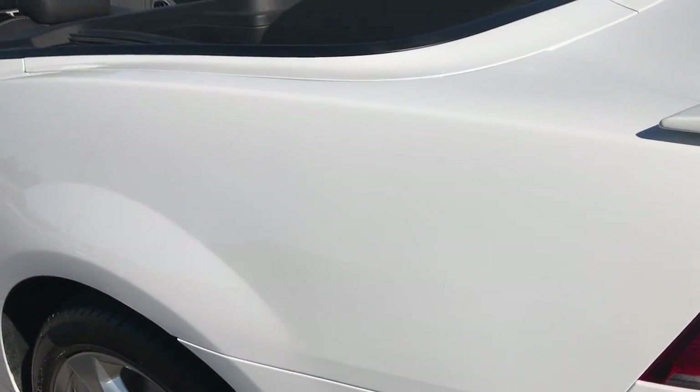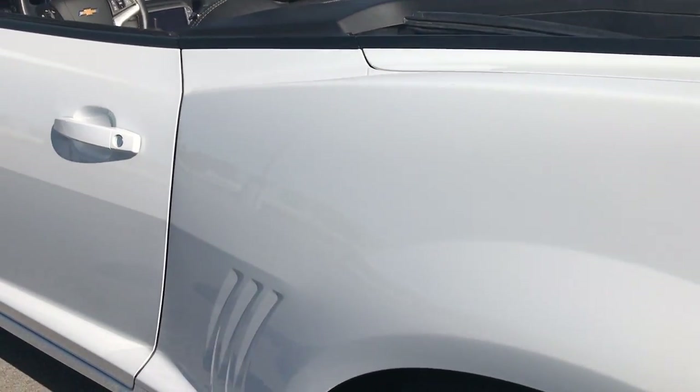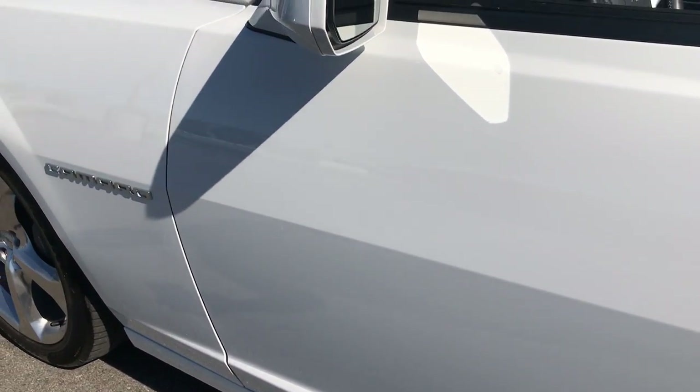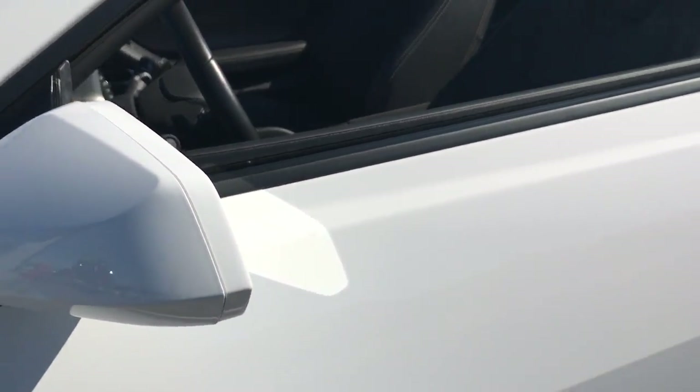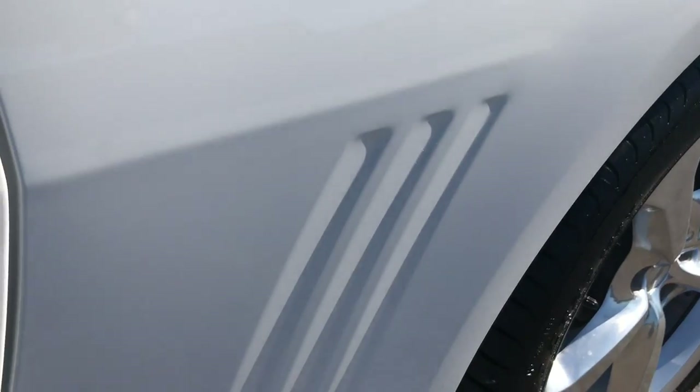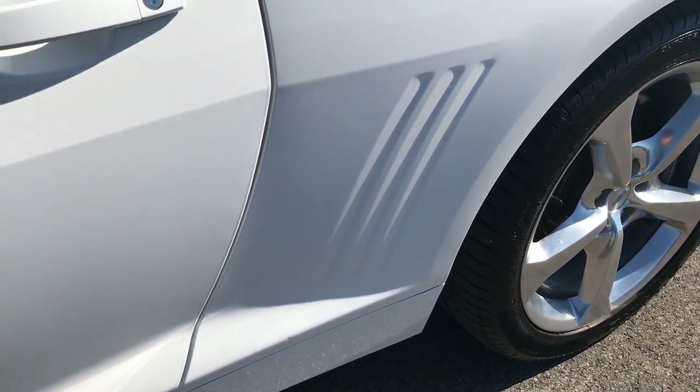As you go down this side of the car, it's just as clean as the passenger side. We want to make sure you get the most accurate representation of the vehicle as possible so that when you get here, there are absolutely no surprises. The paint looks really good — usually these can get all rock-chipped up.